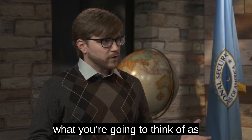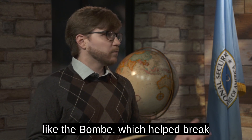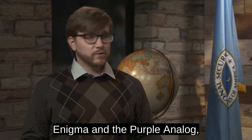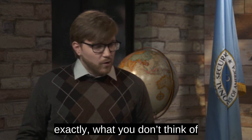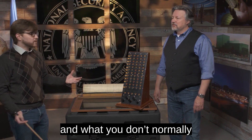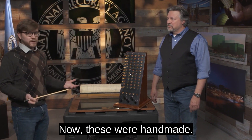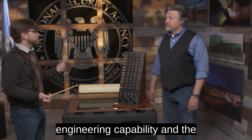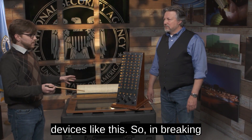When you think of codes, you're going to think of some of our larger devices, like the bombe, which helped break Enigma, the purple analog, which helped break the Japanese purple machine, and Colossus that the British made. What you don't think of, and what you don't normally see, are working aids like this. These were handmade, which points to the engineering capability and intelligence that went into making devices like this.